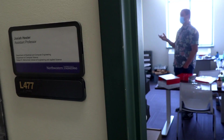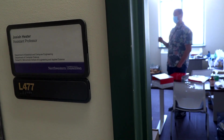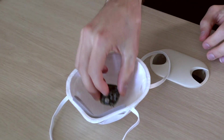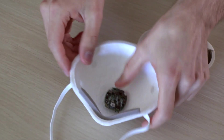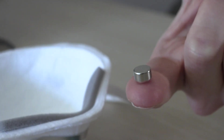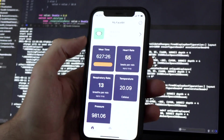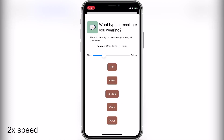I'm Josiah Hester, assistant professor of computer engineering at Northwestern University, and my team and I invented FaceBit. FaceBit is a smart face mask insert that fastens to a face mask with a magnet, letting you gather useful physiological signals from the face including your heart rate, your respiration rate, and whether your mask is fitting.